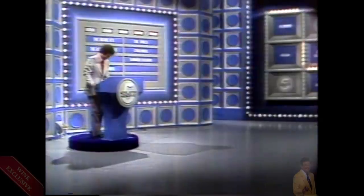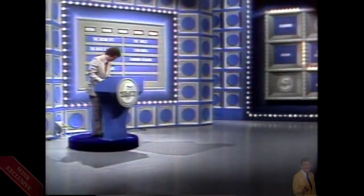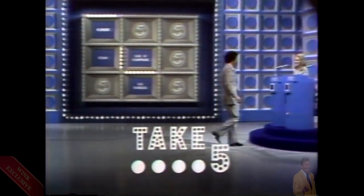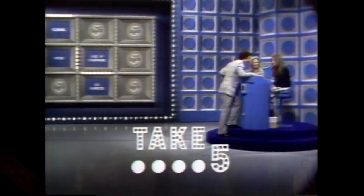Nevertheless, we'll pick up the game with a new answer board tomorrow. Thank you for being with us. This is Tony Hernandez inviting you to take five. This has been a Bud Austin Castle Drive production, brought to you in association with CBS Television Network.